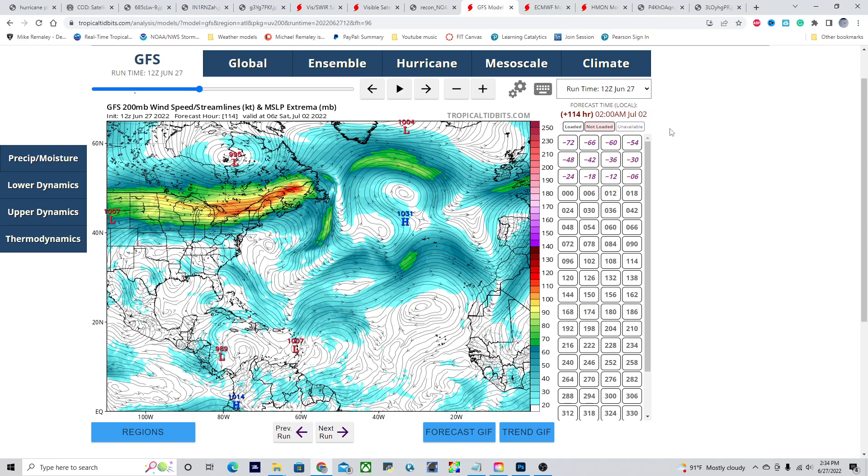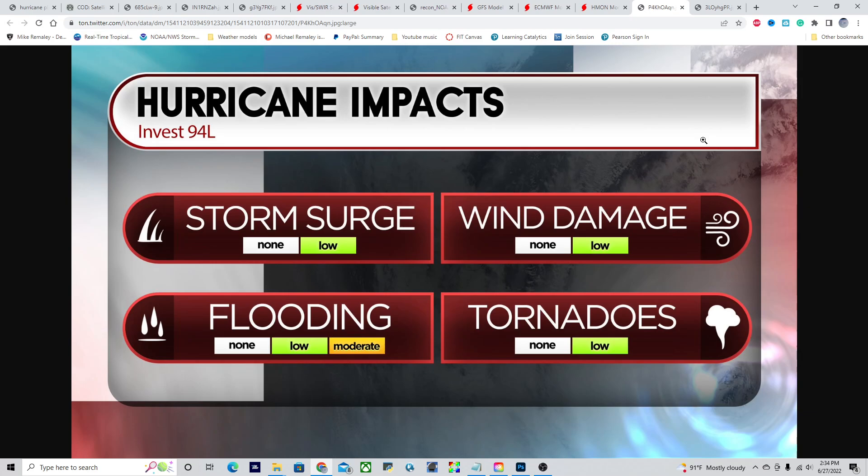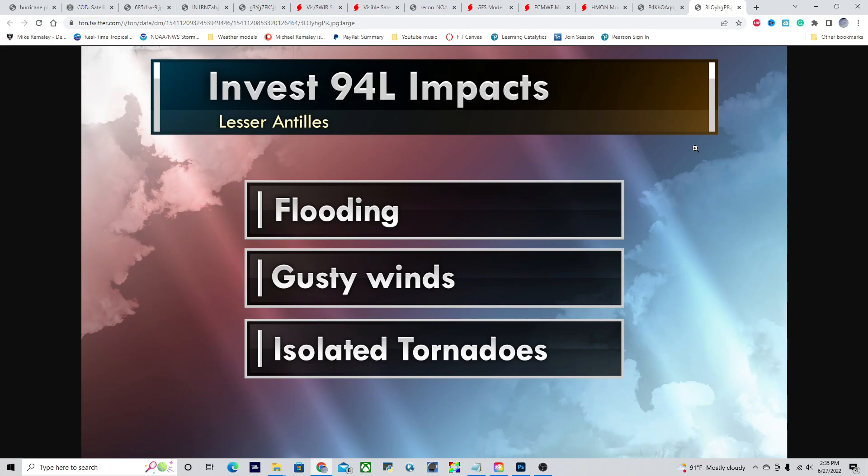The bottom line for Invest Area 94L — there will be a threat of storm surge and wind damage over the next couple of days, mainly to portions of northern South America and Trinidad and Tobago. The highest concern at this point will be the flooding and tornado risk, with storm surge and wind damage being the lower-end threats. It is a little too early to speculate for Central America, which is why we are refraining from posting any updates regarding Central America at this time. Bottom line for the Lesser Antilles and northern South America: flooding, gusty winds, and isolated tornadoes remain a very distinct possibility over the next couple of days. This should all clear out by late Wednesday into Thursday, and after that point we will be watching another system behind 94L for potential development.